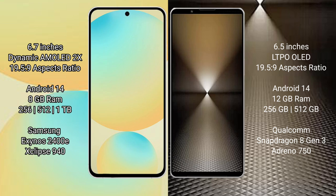Samsung Galaxy S24 FE is powered by the Exynos 2400 processor with GPU. Sony Xperia 1 Mark 6 comes with 12GB RAM and 256GB or 512GB internal storage, powered by the Qualcomm Snapdragon 8 Gen 3 processor.